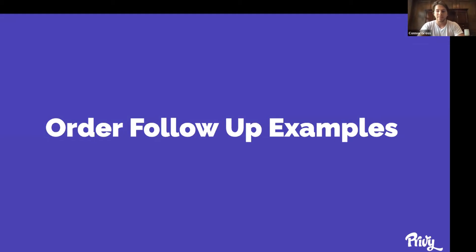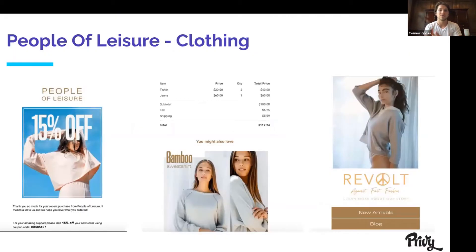I'm going to include some examples I absolutely loved. The first one comes from a Privy customer, People of Leisure Clothing. They have a 15% off at the top that immediately incentivizes you to come back on the site. They include a unique coupon code — so you know it's just for you, not a generic email. They include my past order confirmation and then other products in their catalog they think I might like. This is really cool because within Privy, you can set this up to send these out by product ID, so if someone bought a bamboo sweatshirt, they won't be receiving that item again — you can segment them out based on that.